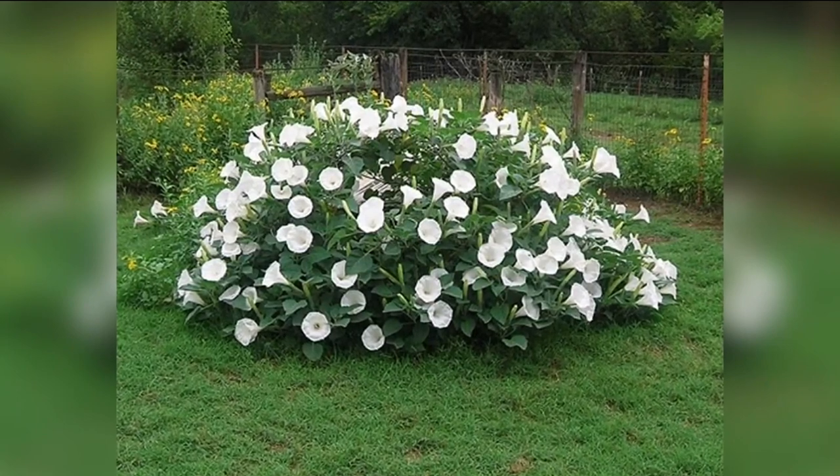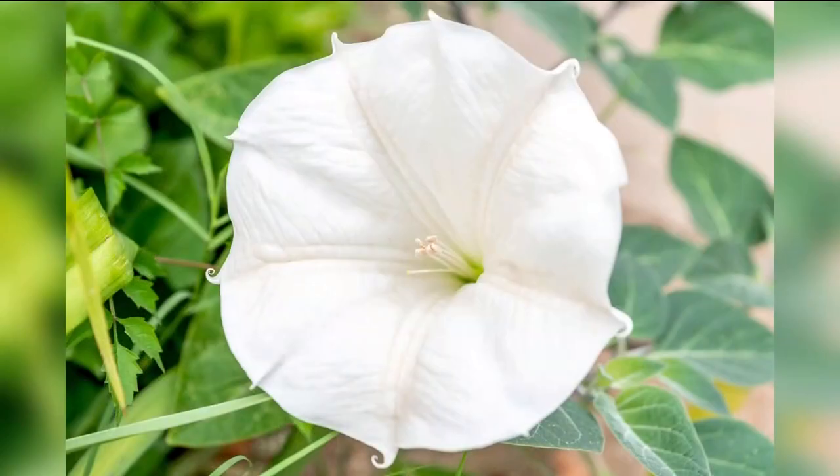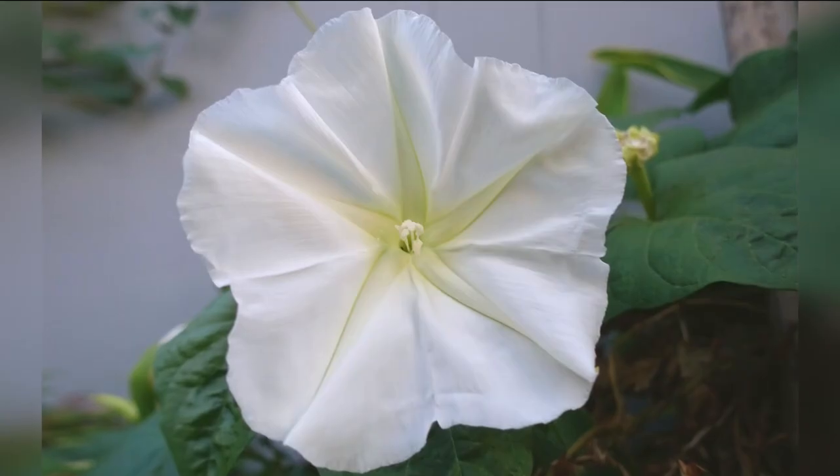First, the moon flower. It's a perennial in warmer areas but thrives as an annual here in Idaho. It prefers full sun and blooms in summer and fall. Moon flower is a vining plant that grows well on a trellis or arched entryway.